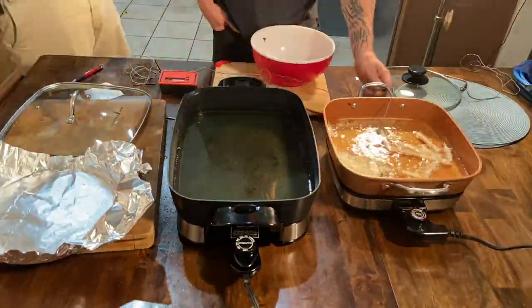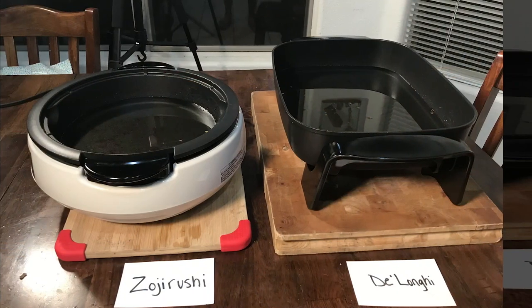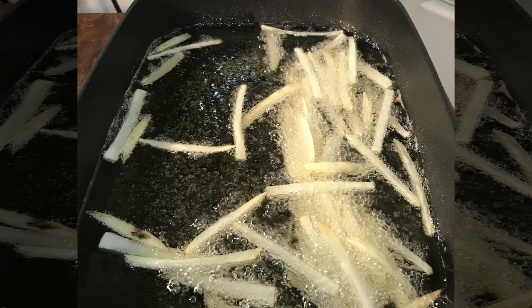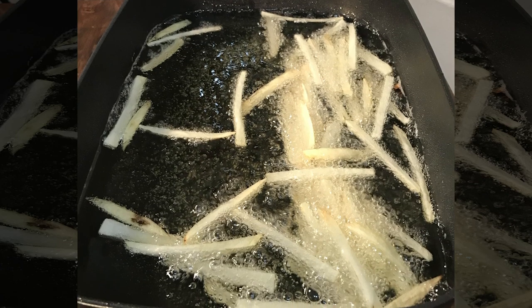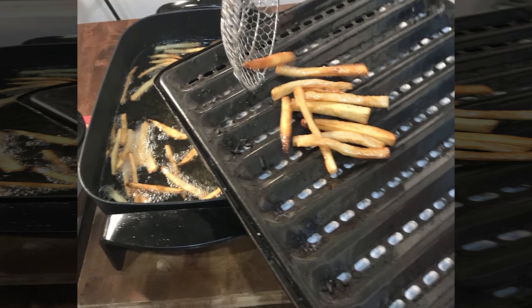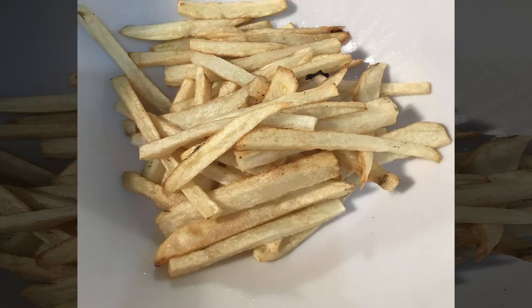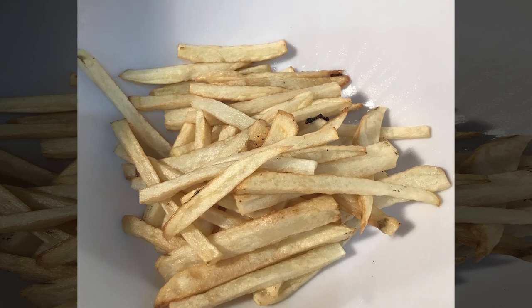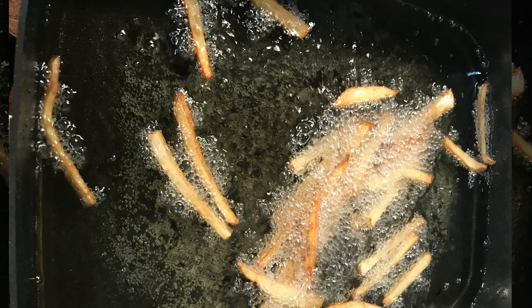The DeLonghi was probably the best of the lot — it produced delicious fries. We had a little trouble since it would drop in temperature when the fries went in and never quite recover enough, but the fries were delicious nonetheless. The Presto was also very good — it had a little trouble getting up to temperature, but the fries were excellent.